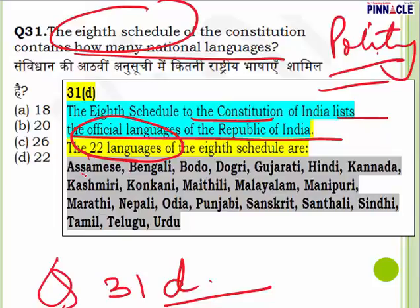The 22 official languages in the 8th Schedule are: Assamese, Bengali, Bodo, Dogri, Gujarati, Hindi, Kannada, Kashmiri, Konkani, Maithili, Malayalam, Manipuri, Marathi, Nepali, Oriya, Punjabi, Sanskrit, Santhali, Sindhi, Tamil, Telugu, and Urdu. You should know which schedule contains the official languages, how many there are, and which languages are or are not included. Question 31, answer is B — 22.